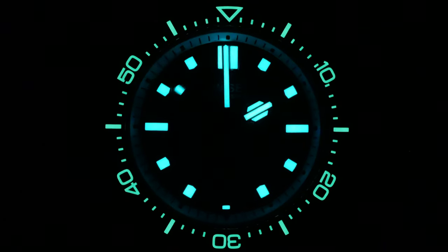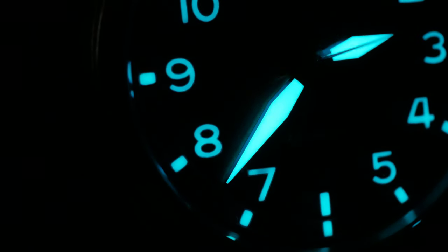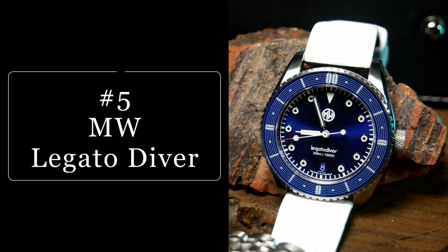Lumaween is always one of my favorite videos to put together for the year. And I gotta say, this year the lume is strong, with two new kings of lume being discovered this year. In order to be included, the rules are pretty simple: the first is that it has to be a watch I've reviewed since the last Lumaween, and the second is that it has to have lume that excels in either creativity or pure strength with longevity. Having a good mixture of both is always a good thing, and the first watch on this list is a good example of that.